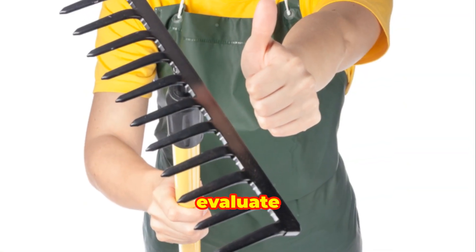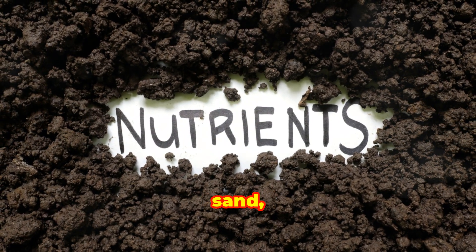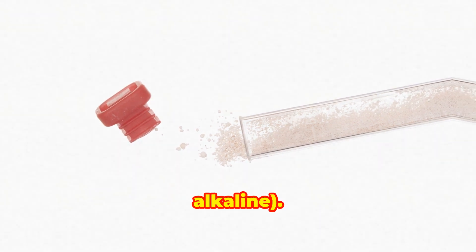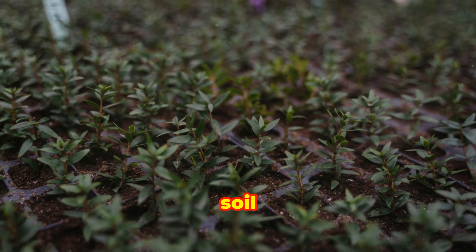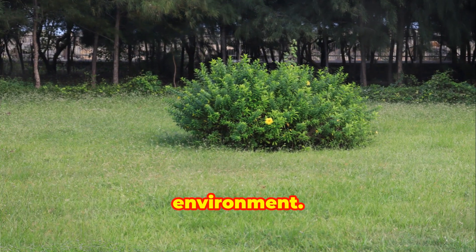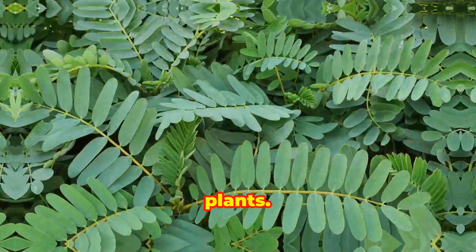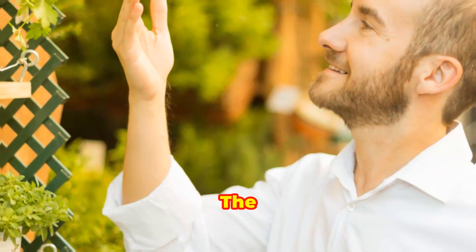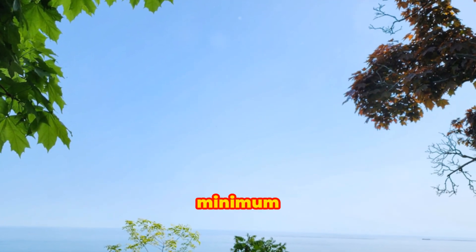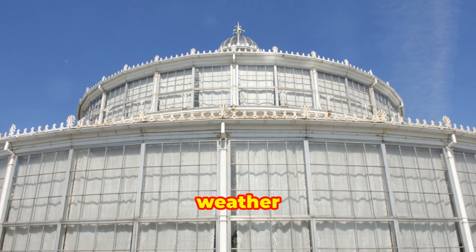Next, evaluate the soil in your garden. Conduct a soil test to determine its texture — sand, silt, clay, or loam — and pH level: acidic, neutral, or alkaline. Different plants thrive in different soil conditions, and knowing your soil type helps you choose plants naturally suited to your garden's environment. If your soil is not ideal, you can amend it to meet the needs of specific plants. Consider the climate of your region; the USDA Hardiness Zone Map is a useful tool for understanding which plants can survive your area's minimum temperatures. Choose plants that are hardy in your zone to ensure they can withstand local weather conditions.